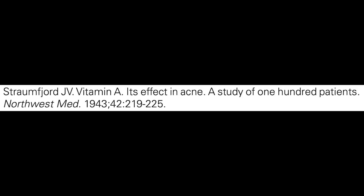Prior to the approval of isotretinoin, vitamin A was used to treat acne. The successful management of acne with vitamin A was in fact published as early as 1943.